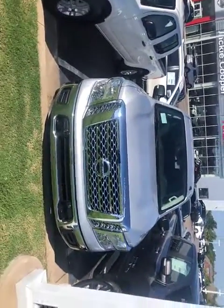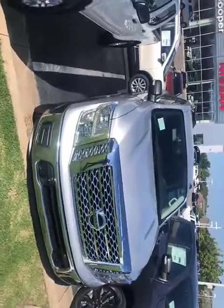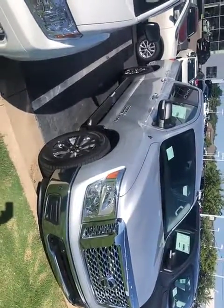Hello Cliff, JC here from Jackie Cooper Nissan of Tulsa. Just wanted to bring you a video. I have a 2019 Titan SV Texas Edition.